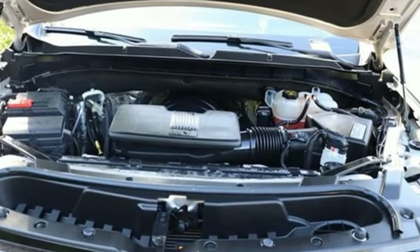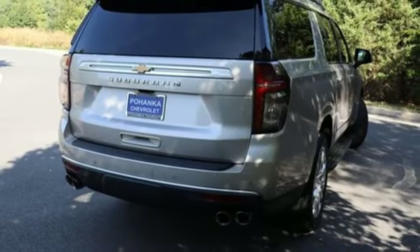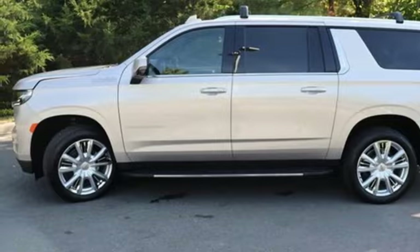A great vehicle is comprised of great features like these: automatic transmission, heated and ventilated leather bucket seats, integrated navigation system with voice activation, streaming video feed rear view mirror, and dual zone climate control.